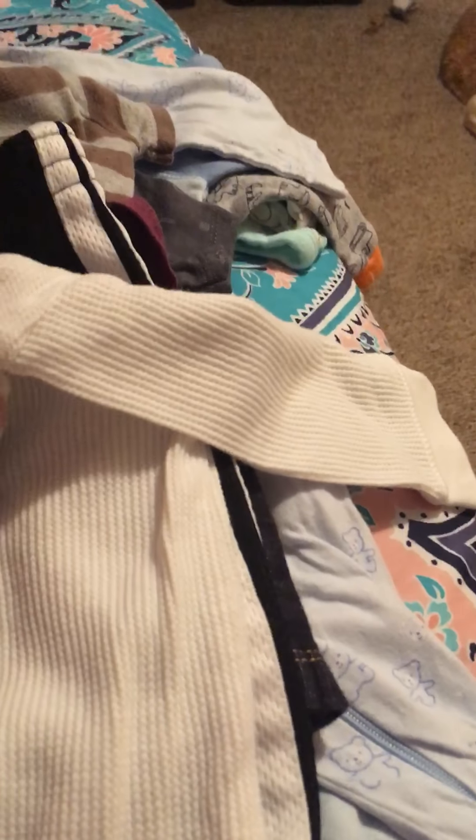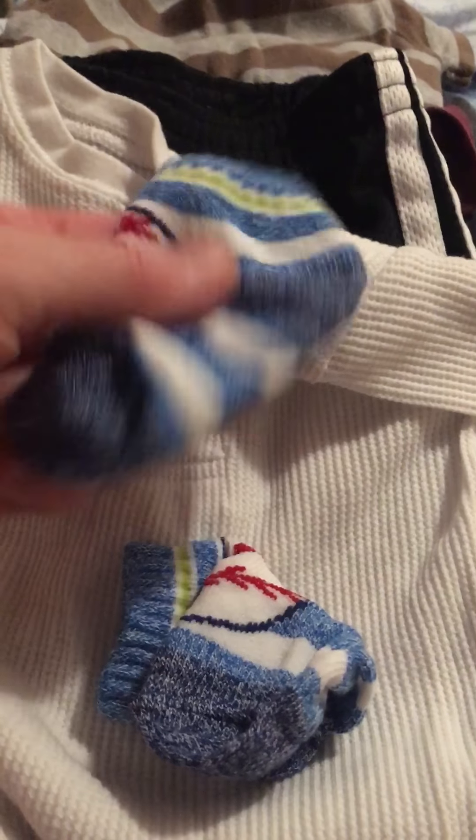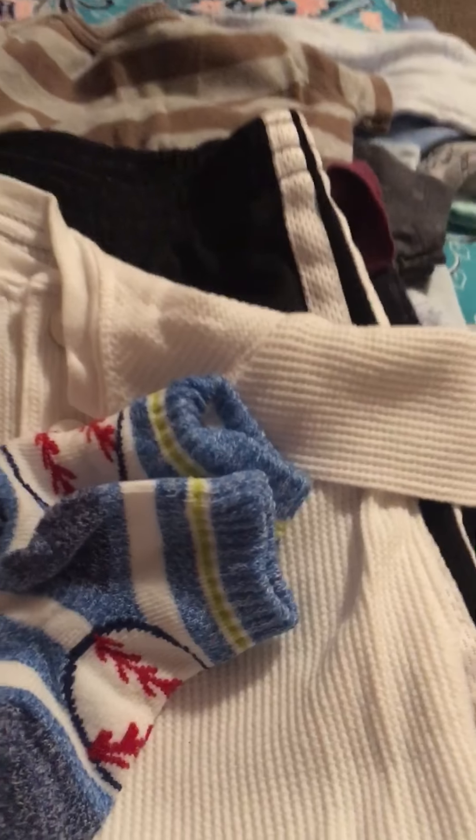Little socks - trying to do all this one-handed, it's not really working out for me. Okay, little baseball socks, and more socks. Oh, these are cute.